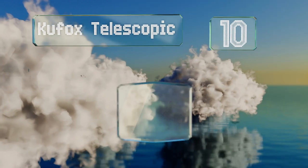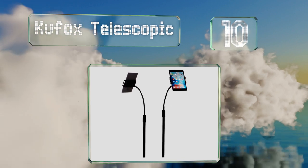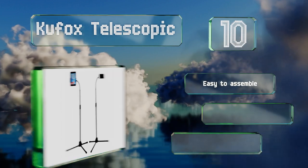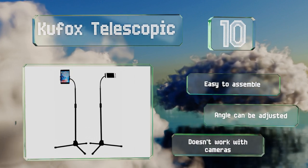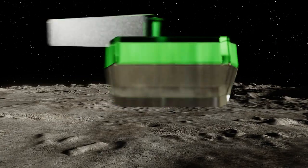Starting off our list at number 10, you can find plenty of uses for the Kufox Telescopic. It's capable of holding a tablet so you could easily read your script on a large screen while you film. You can also use it as a stand while you look over your footage or watch other vlogs for inspiration. It's easy to assemble and the angle can be adjusted, however it doesn't work with cameras.